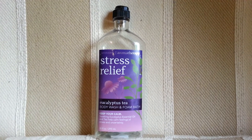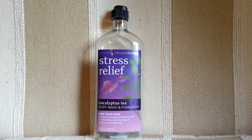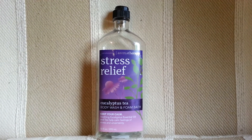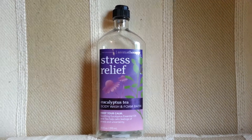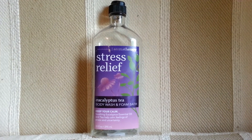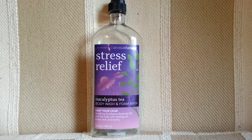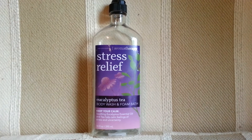Hey everyone! Just wanted to share with you another one of my favorites, like a bubble bath or body wash. As you saw the video yesterday, my favorite was the Deep Steep Bubble Bath. This is probably my second favorite go-to item when I'm stressed out. This is called the Eucalyptus Tea Body Wash and Foam Bath.